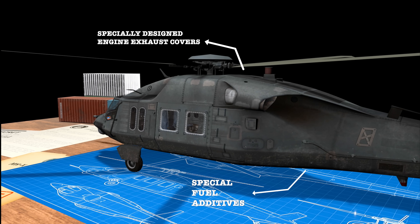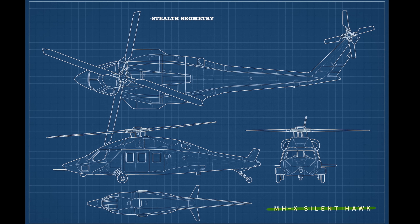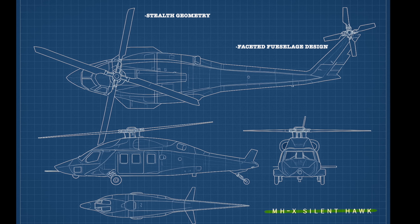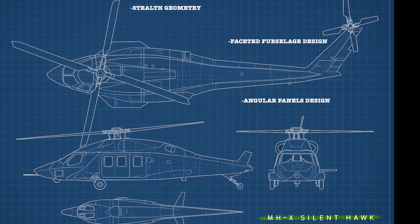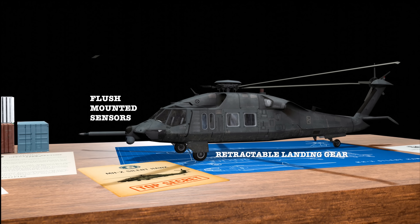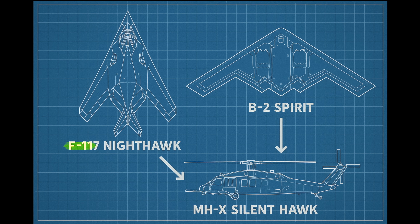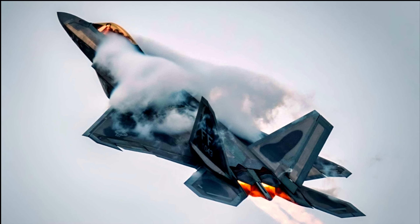Moving to radar signature, the airframe suggests stealth geometry inspired by the F-117 Nighthawk. The fuselage, especially around the tail boom and rotor hub, includes faceted angular panels designed to reflect radar waves away from their source. Unlike the standard Black Hawk, the Silent Hawk reportedly includes retractable landing gear and flush-mounted sensors to reduce drag and radar reflections. Stealth materials play a major role as well — the outer skin may use radar-absorbing coatings possibly derived from the F-22 Raptor and B-2 Spirit. Another feature borrowed from the F-22 is radar-absorbing glass, which gives it a yellow-goldish look, and the same system was reportedly used for the cockpit glass on the Silent Hawk.